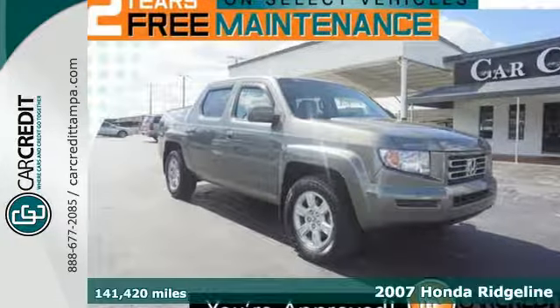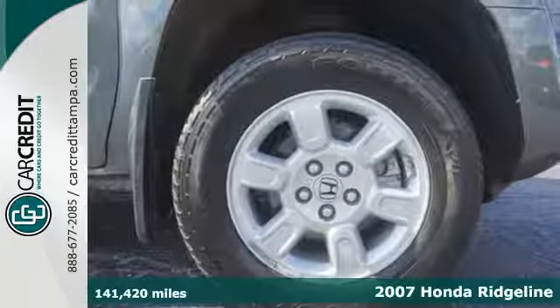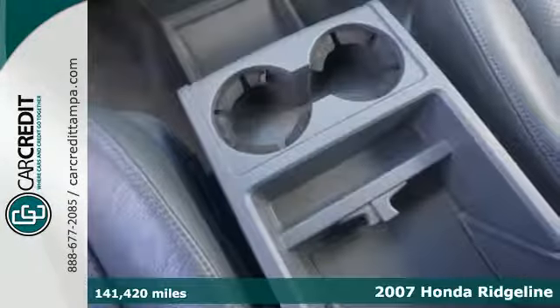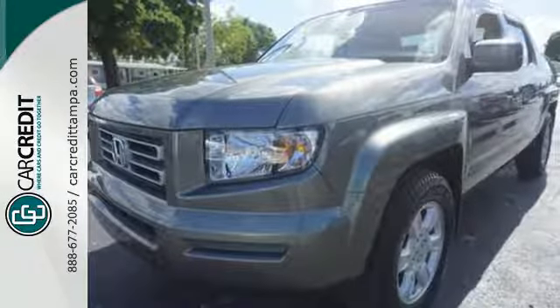It's a 2007 Honda Ridgeline. Standard features include power windows, locks and mirrors, cruise control, air conditioning, a CD player, tie-down hooks, flush-mounted cargo lights and so much more.